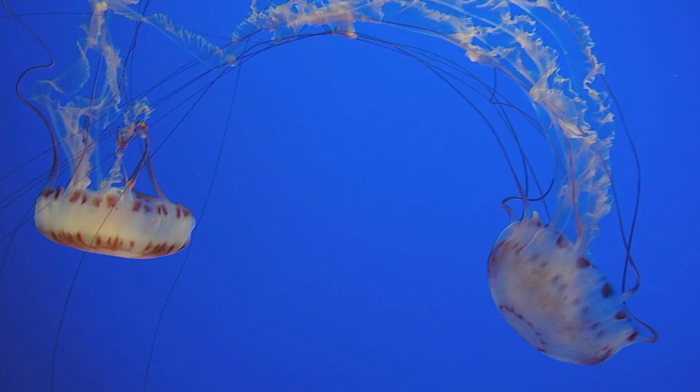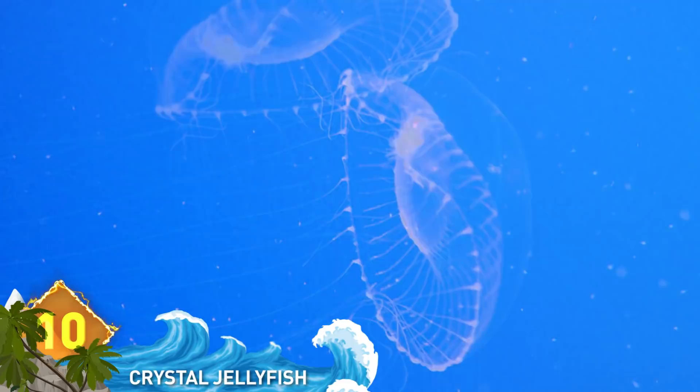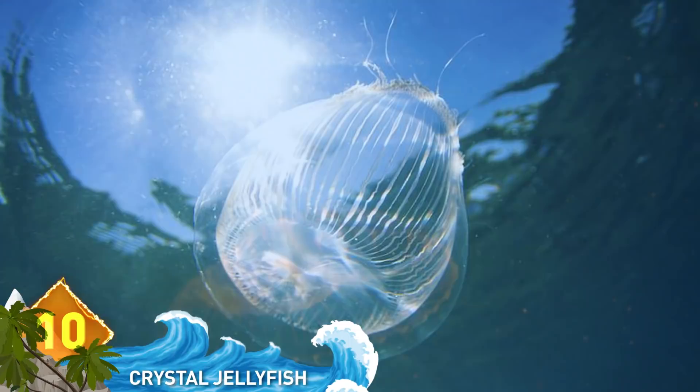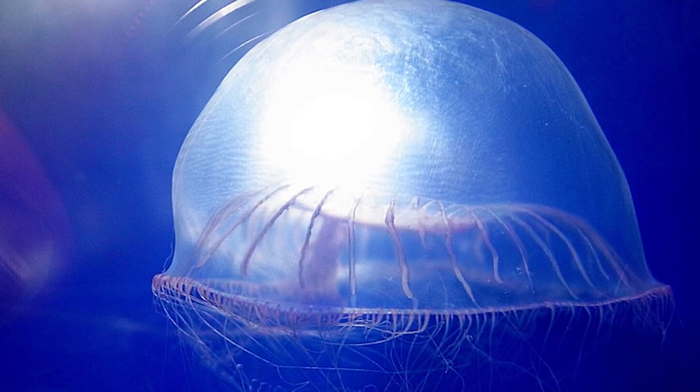Number 10: Crystal jellyfish. This creature is found in the waters off the west coast of North America. The species is totally colorless — in daylight it looks crystal clear, as you can see in the picture by Matt Stansfield. Crystal jellies are known to be bioluminescent, capable of producing quick flashes of blue and green light, as shown in the photo from Gary Kavanagh.